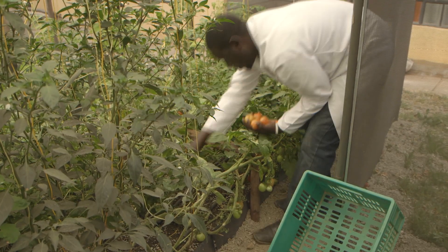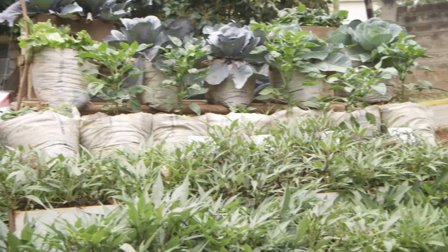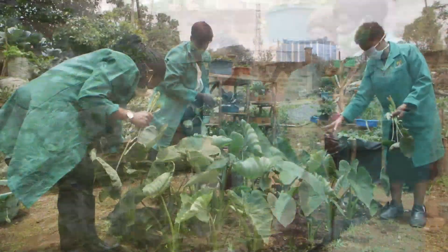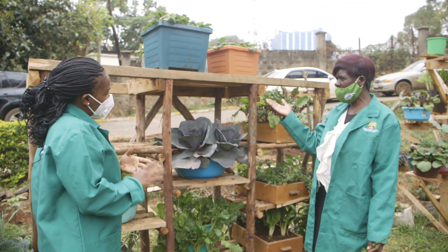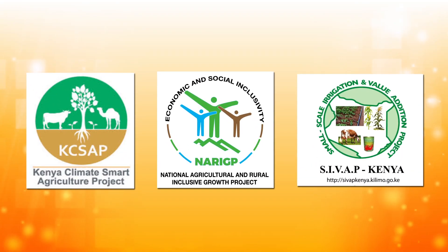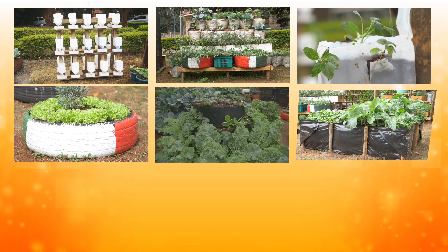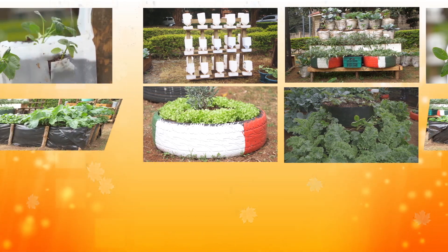The Ministry is supporting vulnerable households with kitchen garden starter kits that are simple, space and water efficient. So far, the first phase of the project has supported over 200,000 households through the KSAP, NARIC and SIVAP projects. In phase two, the Ministry will support an additional 200,000 vulnerable households in setting up their own kitchen gardens.